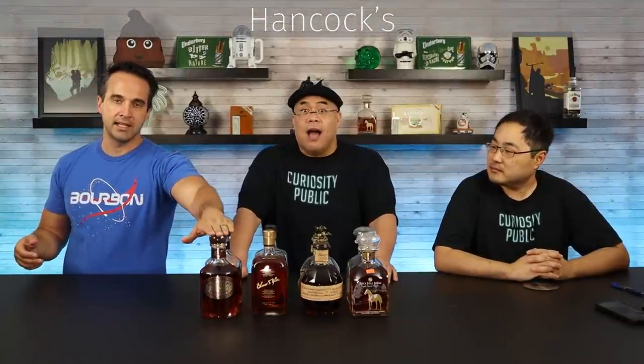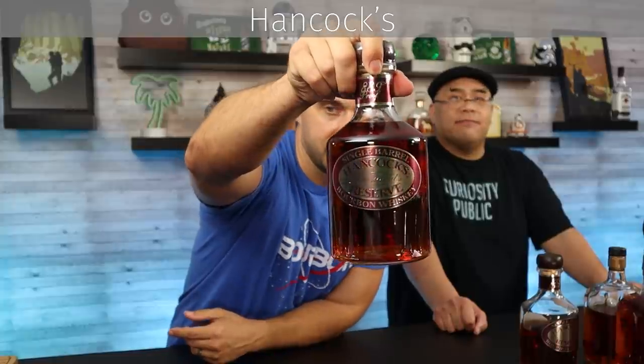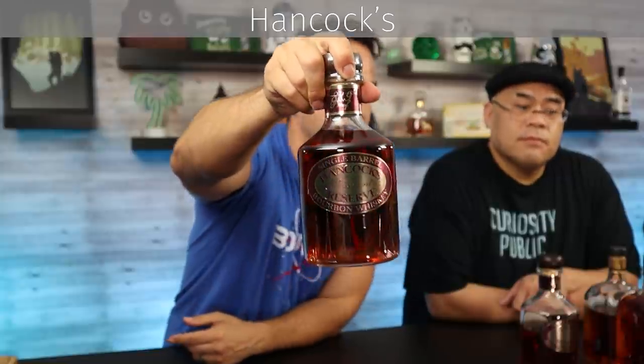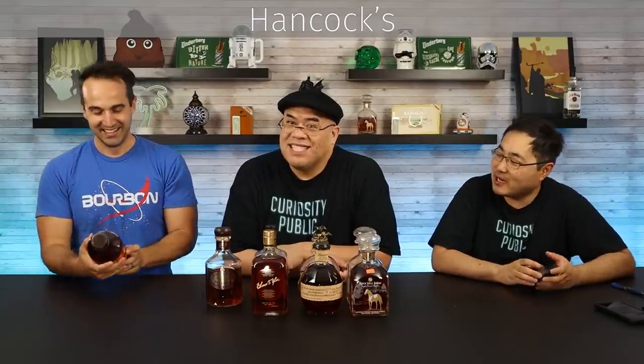This is a very popular expression from Buffalo Trace. Let's go down the line and introduce all of them — we'll go one at a time. So the first one is Hancock's President's Reserve. They're all single barrel. Dutch always calls it Hamilton's — he has a problem remembering it. It clocks in at 88.9 proof, so it's the lowest proof of the collection. Let's get poured and we can chat about it a little bit.